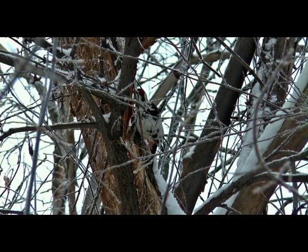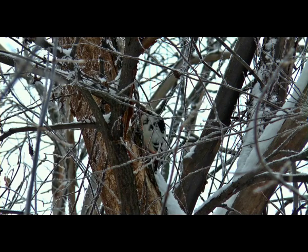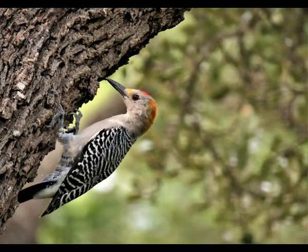Woodpeckers have a unique flying pattern: three wing flaps are followed by gliding, and this pattern repeats throughout the flight. Woodpeckers build nesting holes in trees all year round. Old holes often become home for other birds and mammals, such as starlings, chickadees, owls, and squirrels.